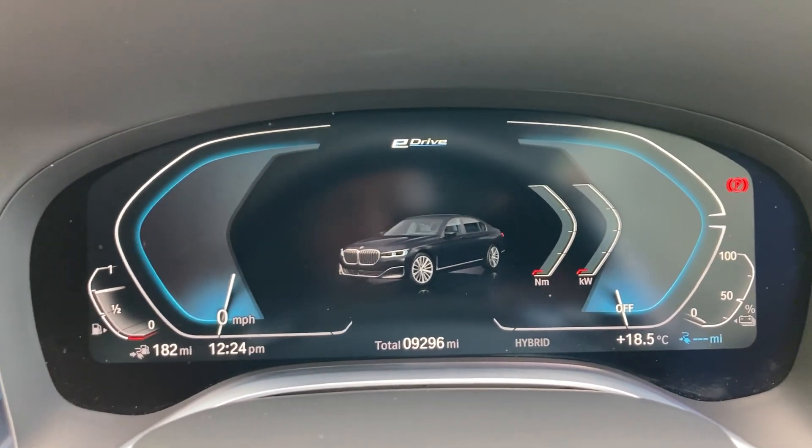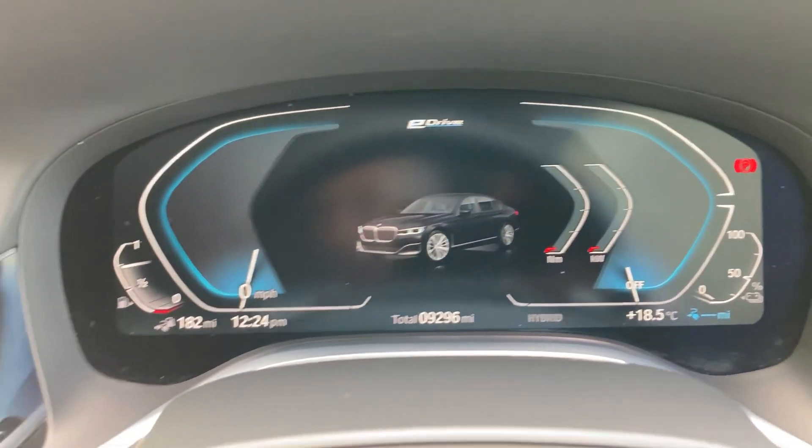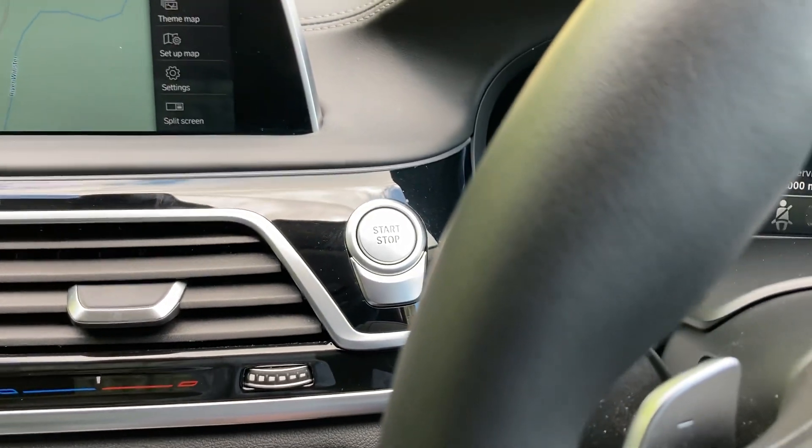Full digital dashboard and the mileage there is 9,296 miles. To start the car, foot on the brake, press the start button and the car comes to life.